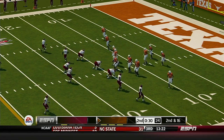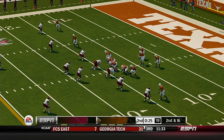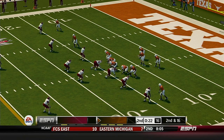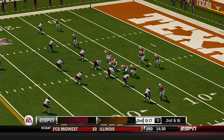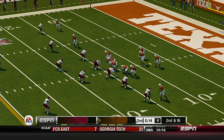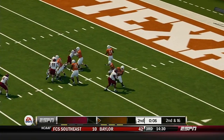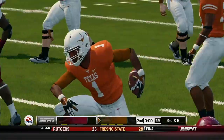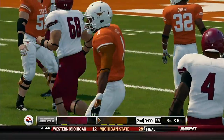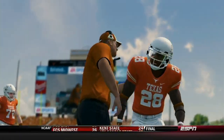Second down and 16 to go, ball on the 14-yard line. Quick throw out to the receiver and he's taken down right around the 24-yard line. We've played a half of football — the Longhorns lead 21-0.